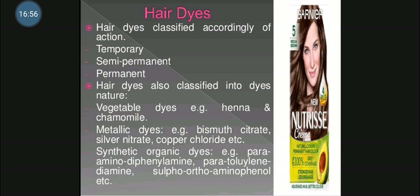Hair dyes are classified according to the duration of action as temporary, semi-permanent or permanent dye. They are conveniently divided into three classes: first, vegetable dyes such as henna and chamomile; second, metallic dyes such as lead acetate with precipitated sulphur, bismuth citrate, silver nitrate, copper chloride, nickel nitrate and cobalt nitrate; third, synthetic organic dyes such as paratoluenediamine, paraaminophenylamine, sulphoorthoaminophenol and paraphenylenediamine.